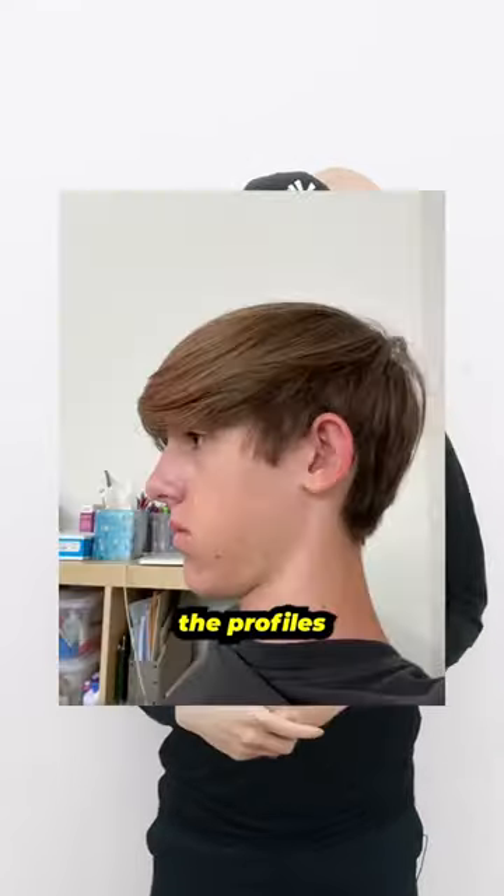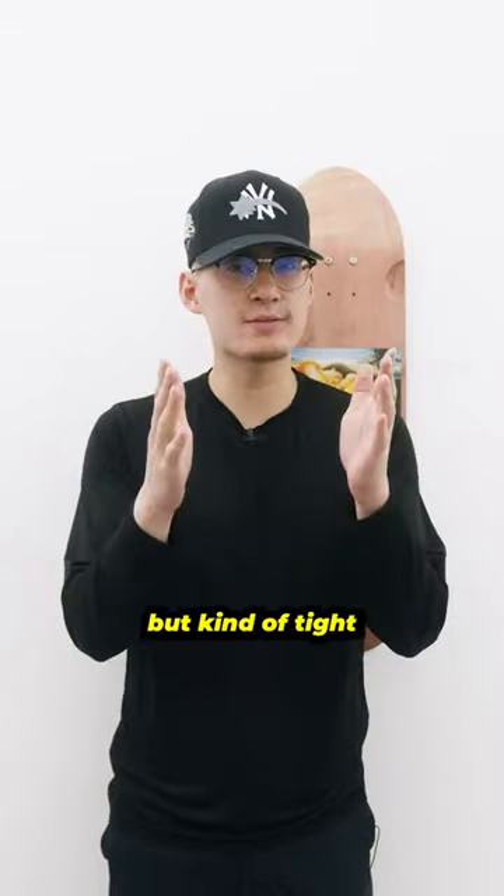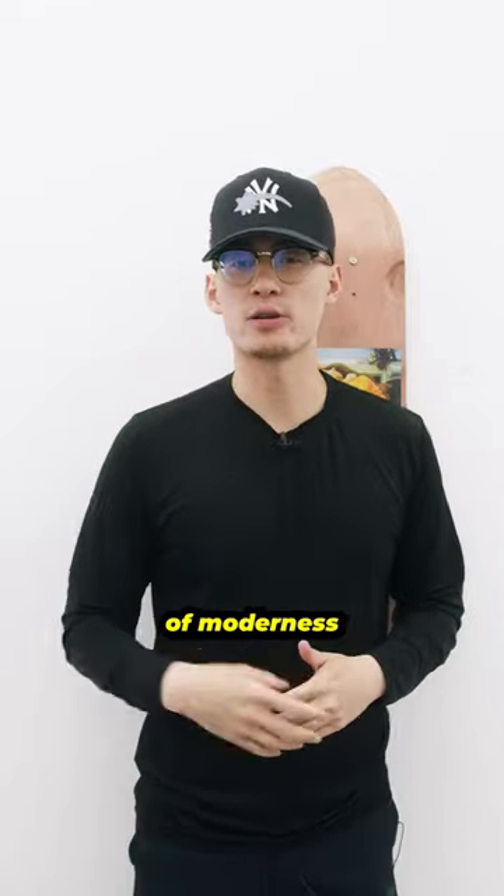As for the sides, based on the profiles that you sent us, I'd recommend something a little bit darker on the sides, but kind of tight to the head — and you can never go wrong with a skin taper for that pop of modernness.